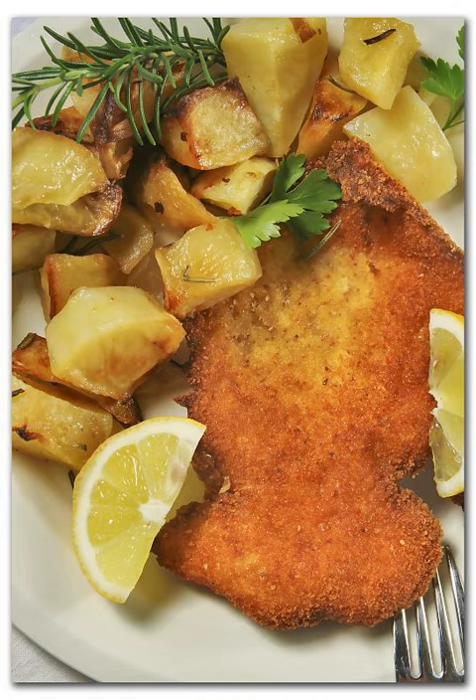Various breaded meat dishes prepared in Latin America were inspired by the cotoletta and are known as milanesa. In South America, milanesa a la napolitana is made similar to the cotoletta with a preparation of cheese and tomato.